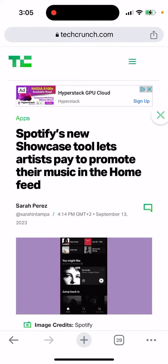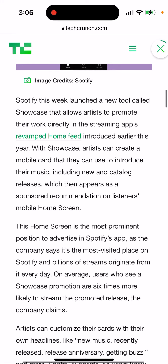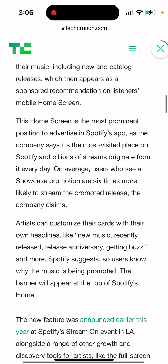There is a new tool from Spotify called Showcase. It lets artists — if you're a Spotify artist, not the listener — pay to promote your music to the Spotify Home Feed. Spotify this week launched Showcase, so everyone who's an aspiring artist just wants to appear on the Spotify Home Feed.